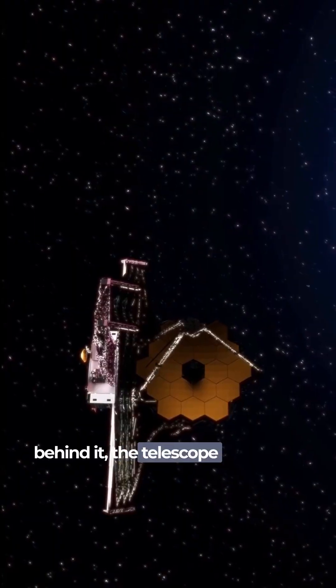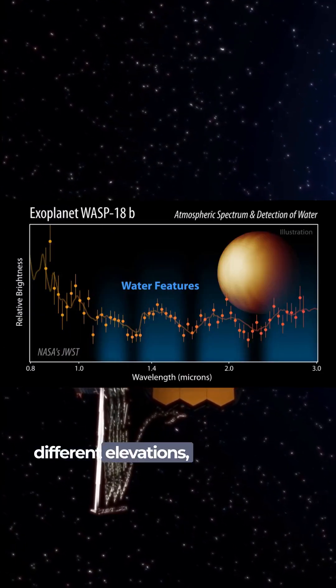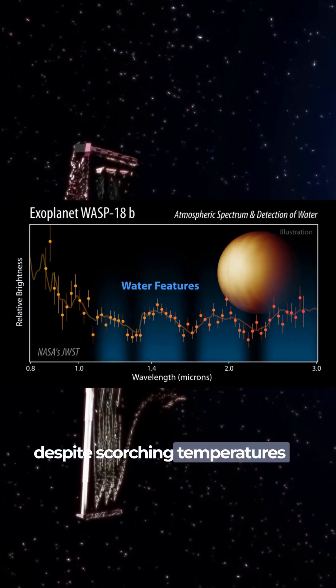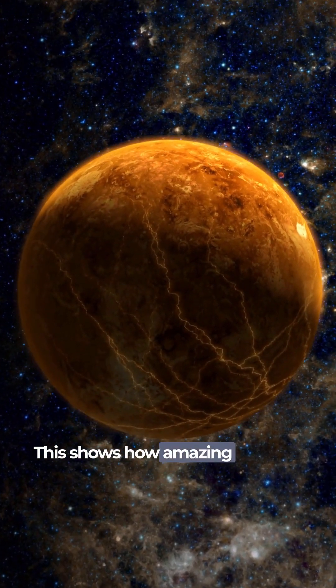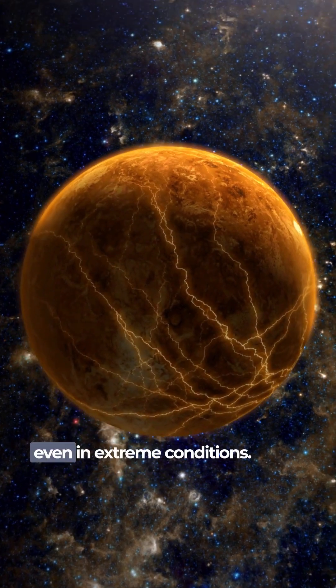The telescope spotted water vapors at different elevations, despite scorching temperatures of almost 5,000 degrees Fahrenheit. This shows how amazing Webb is at detecting water, even in extreme conditions.